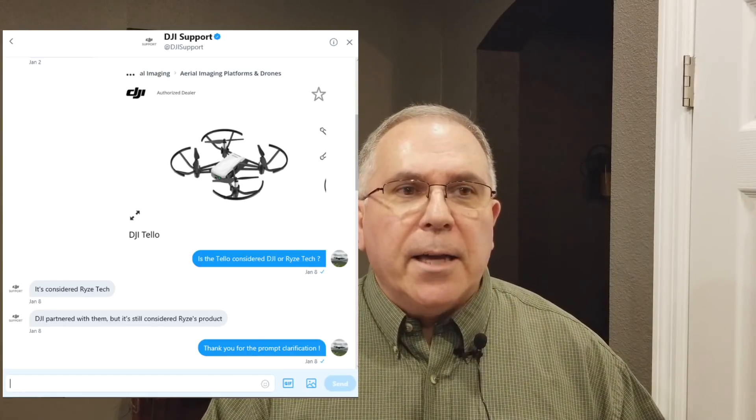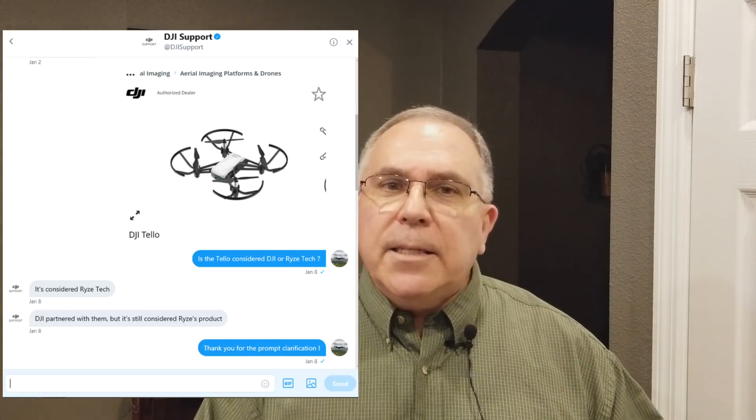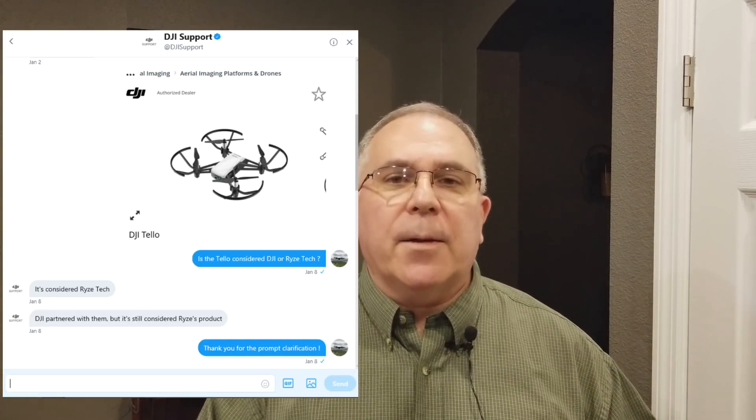I think this is going to be a big hit and get a lot of people in on drones. It has propeller guards on it and it looks amazingly similar to the Spark, which is incredible. I think it's going to be a good seller for Rise Tech. It's under the DJI brand — DJI says they're selling it on their website. But here's a conversation I had with DJI Global on Twitter: they want to caution people that this is not a DJI product. It is a Rise Tech product using DJI and Intel technology.